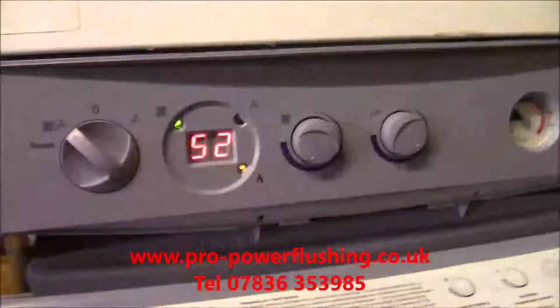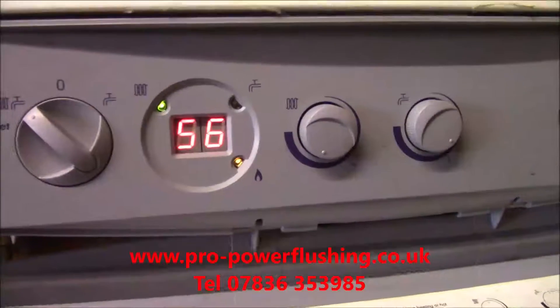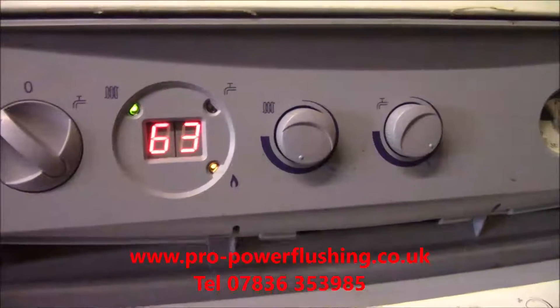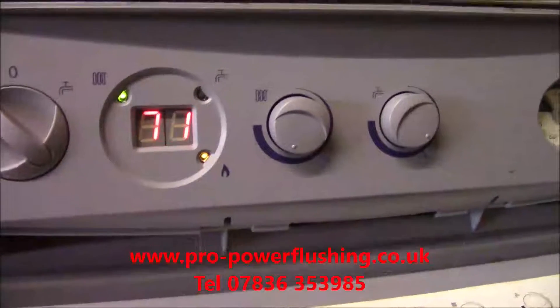We're just going to show you this. Watch the temperature rise. Can you see this? This is because there's blockages in the system - the heat's not getting around the system fast enough and the boiler is cutting out.